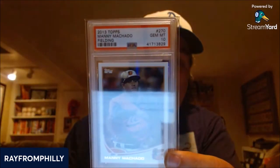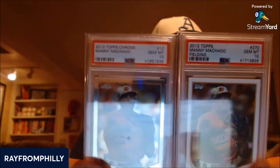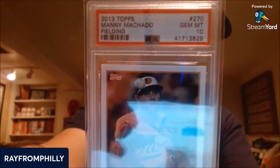I wanted to come on and give an update on my PSA Future Hall of Fame set — they've added seven new cards. For all of you out there who like prospects and Future Hall of Fame players, take a look at the Future Hall of Fame set registry. I added the Machado, I'm looking at the Altuve, and I'm looking at Arenado — he's one of my favorite players. Quick video. There's my Topps Chrome of Manny, and here's the newest pickup: 2013 Topps Paper Manny Machado Gem Mint 10.